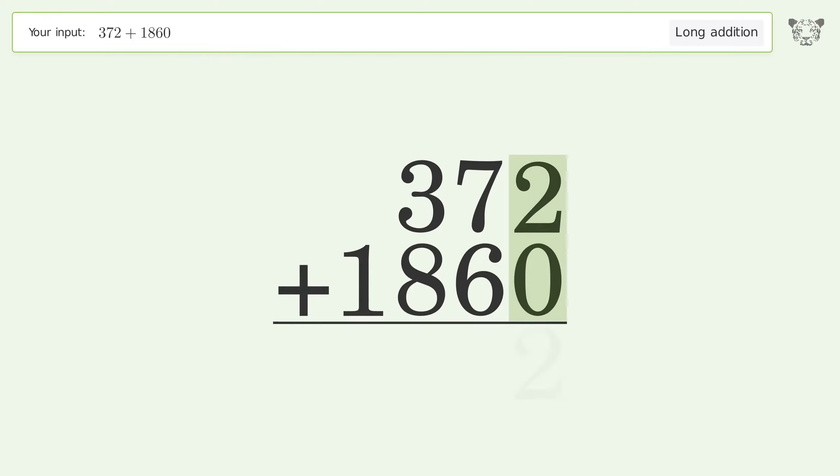2 plus 0 equals 2. 7 plus 6 equals 13 — carry 1 to the hundreds place.